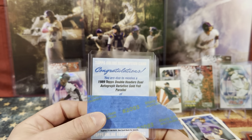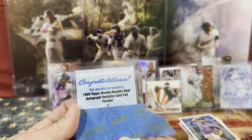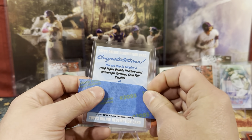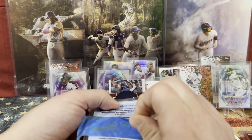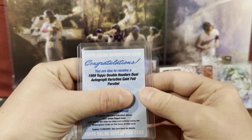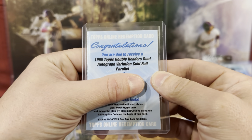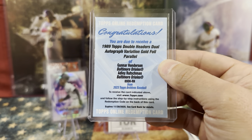Huge shout out again to CNC in Prairieville off of 42. These guys sold me this box — it's one of those luck of the draws. So here's what we're going to reveal: today our box pre-received a Topps 1989 doubleheader dual autograph foil parallel of Gunnar Henderson and Adley Rutschman.